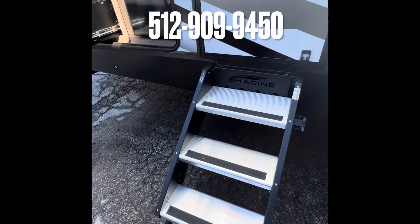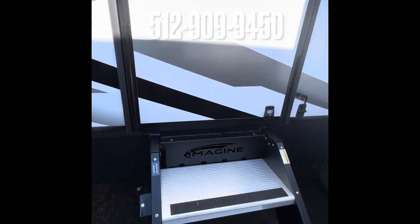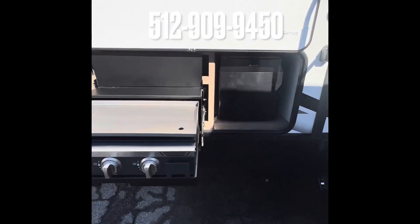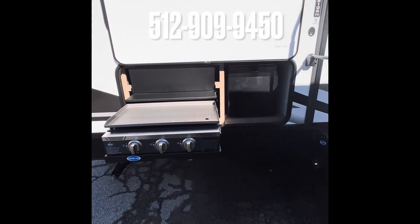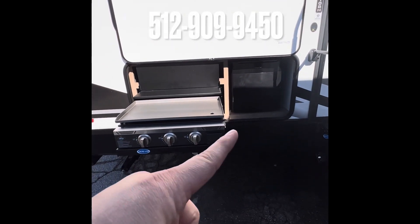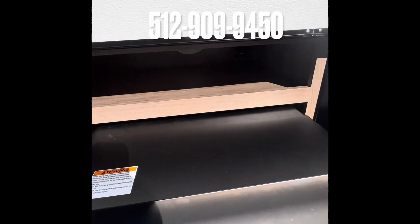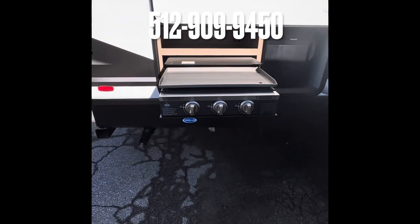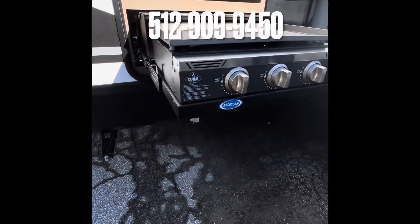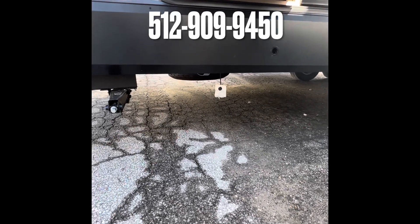Walk on around here to show you these nice sturdy steps with the Imagine logo engraved in there. And as you see here, we've got this awesome outdoor kitchen — nice griddle, fridge. You got the splash guard here, you flip it down, you got storage. You go to town with that. And if you don't like that griddle and you've got another gas grill you like to use, you do have an LP connector right there.